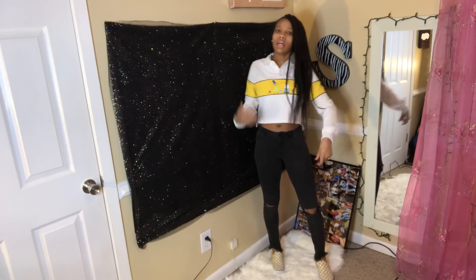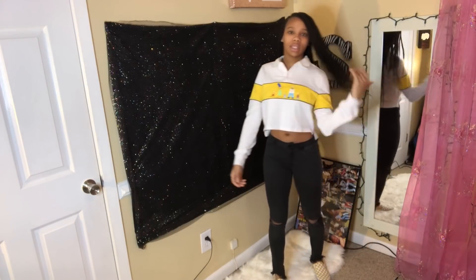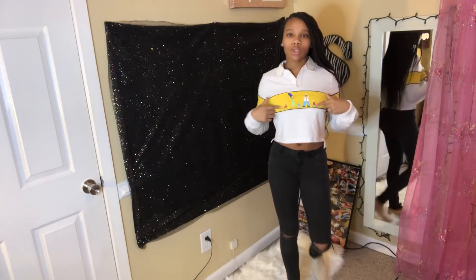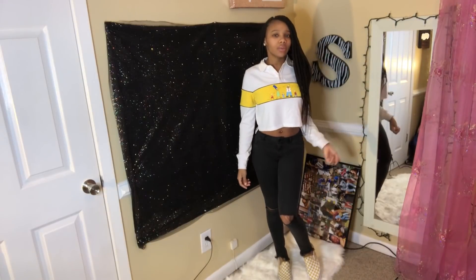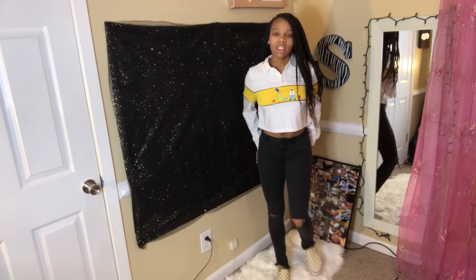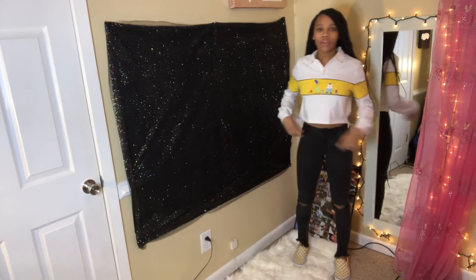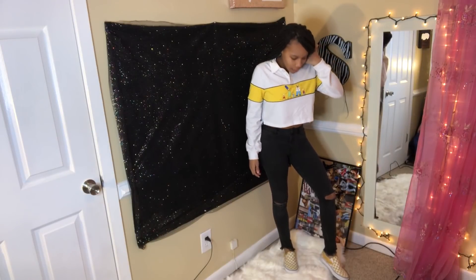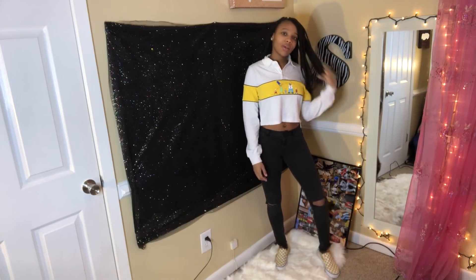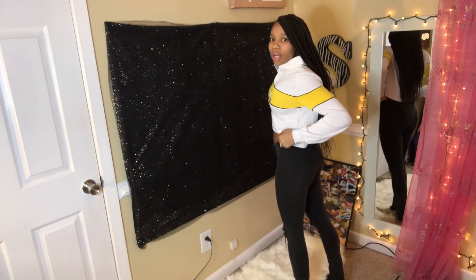Here is the second outfit — this is the one I wore on Tuesday. I have on this white and yellow crop top long sleeve shirt I got from Forever 21 for Christmas. It has the Simpsons on it, so Simpsons lovers go get this shirt from Forever 21 — you might have to order it though. I have these black ripped jeans, and I wore this with my white and yellow Vans. Y'all probably remember from my Instagram — my followers controlled my day for 24 hours — I asked y'all what shoe to wear with this outfit and y'all picked the Vans. This is outfit number two for Tuesday.